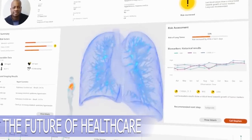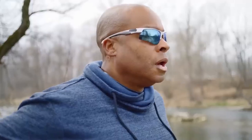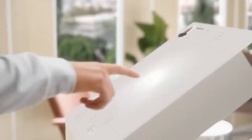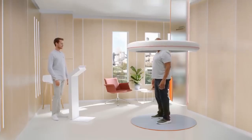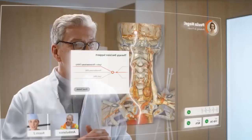Siemens, the German company, has interesting projects regarding the future of healthcare. They predict that healthcare will undergo significant changes in the coming decades, with a lot of digitalization for both doctors and patients. For instance, there will be digital twins of patients, allowing doctors to test different treatment options, and the accuracy of medical procedures and diagnoses will also increase.